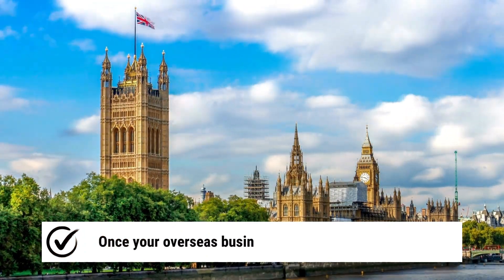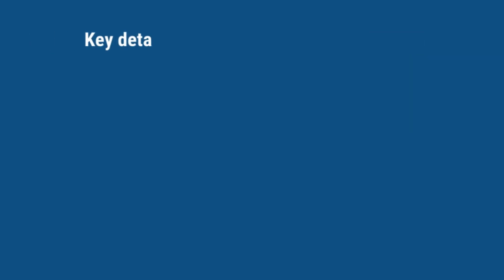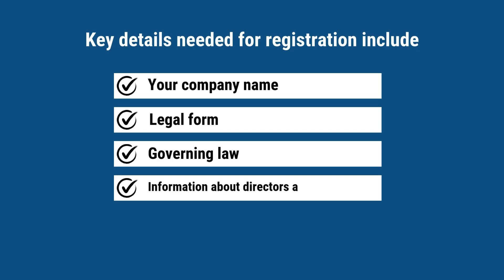Let's talk about registration. Once your overseas business establishes a UK presence, you must register with Companies House. Key details needed for registration include your company name, legal form, governing law, and information about directors and secretaries.